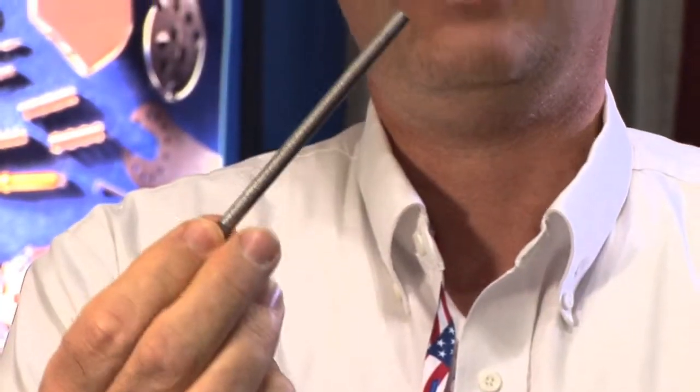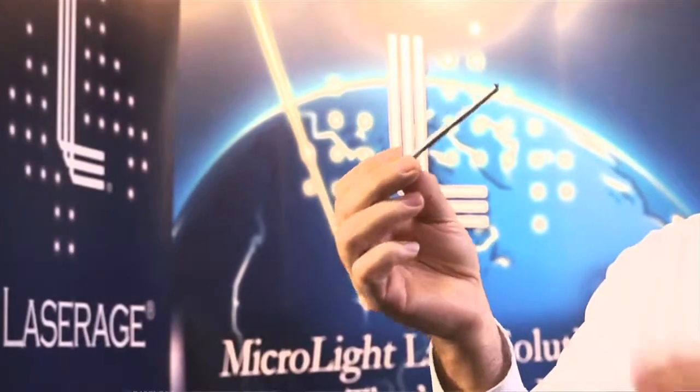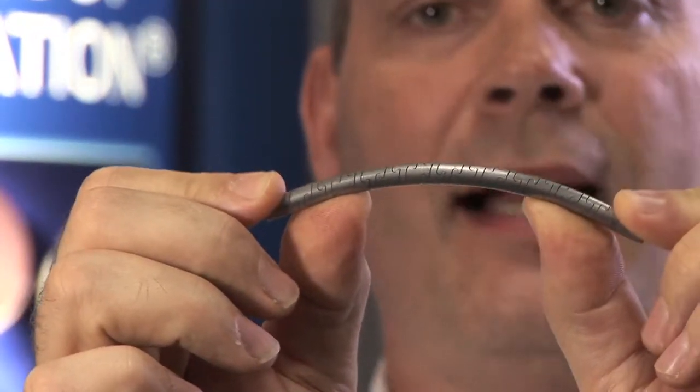This particular part is a laser cut tube. It actually has a puzzle-piece type of cut circumferentially around the tube. It does provide flexibility in what otherwise would have been a solid tube that is not flexible at all.